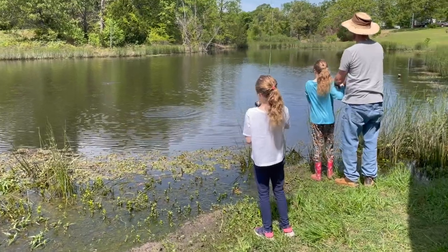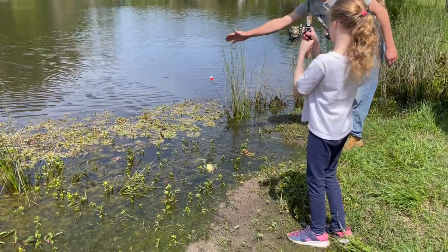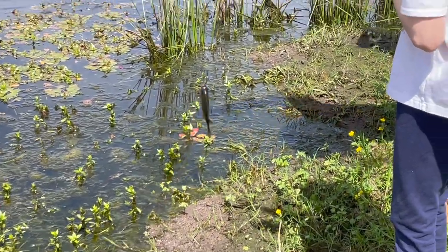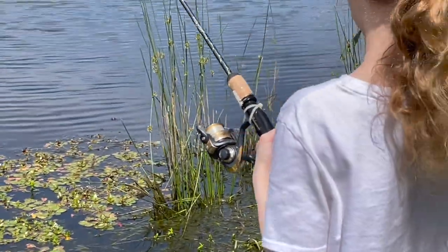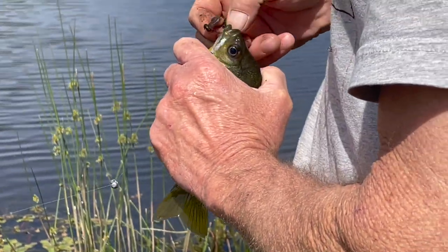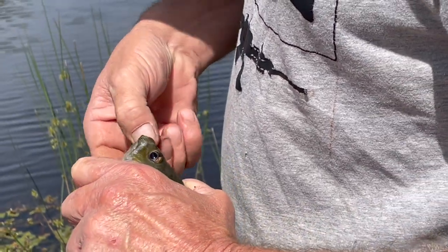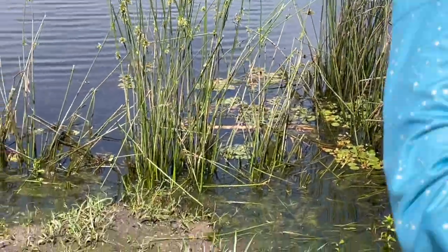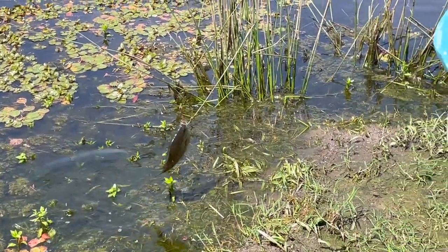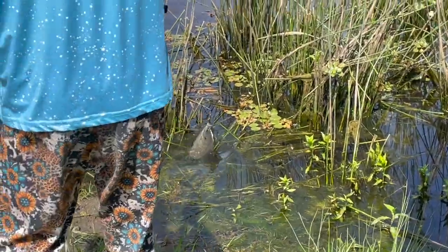Oh, Angeli, you already have something! Wow, that was quick — there are so many fish in that lake. Yeah, right there. She got one too over there. Okay, come here. That one looks a tiny bit bigger. Keep it alive in the water until daddy's ready for release.